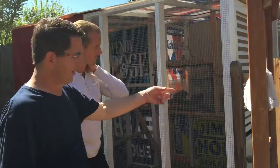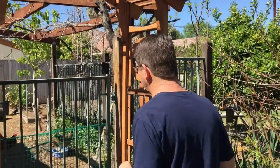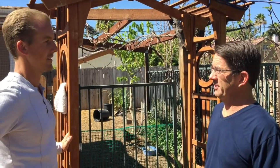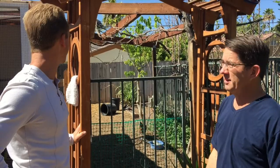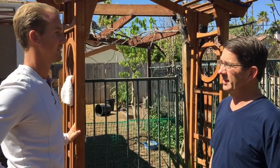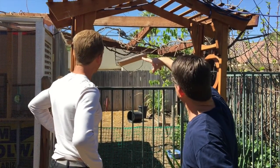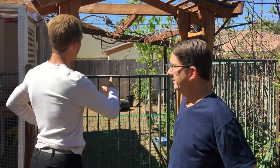Greg's planning a wallapini — an underground greenhouse — out back. He's going to sink it three to four feet into the ground so you walk down into it, aiming for around 200 square feet, probably 10 by 15. He'll also build a pergola over the top for shade for the chickens, all coming together in the next couple of weeks.